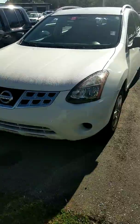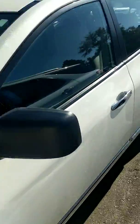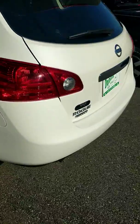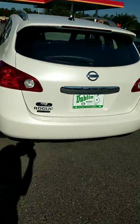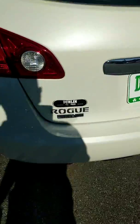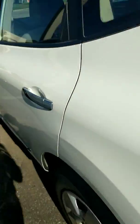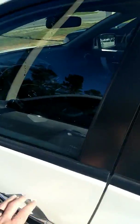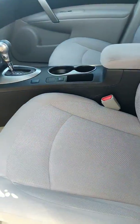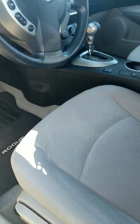Here we have the 2014 Nissan Rogue Select, Nissan's compact SUV. You've got a white exterior with some chrome accents, a light gray colored interior, and manual adjustable seating.